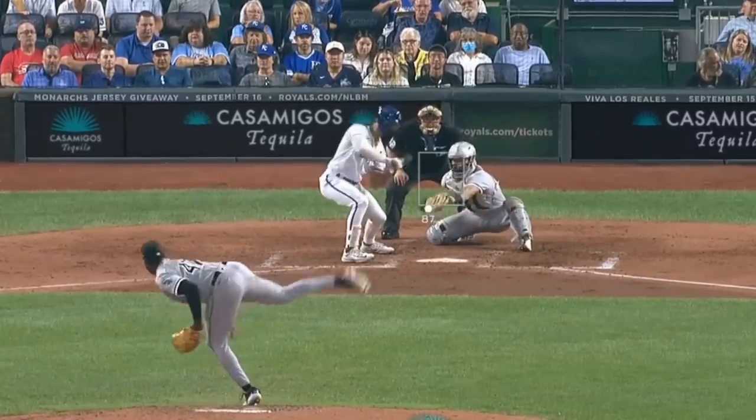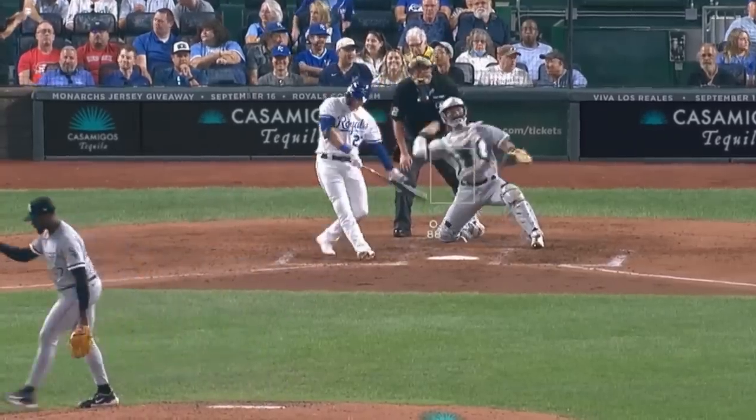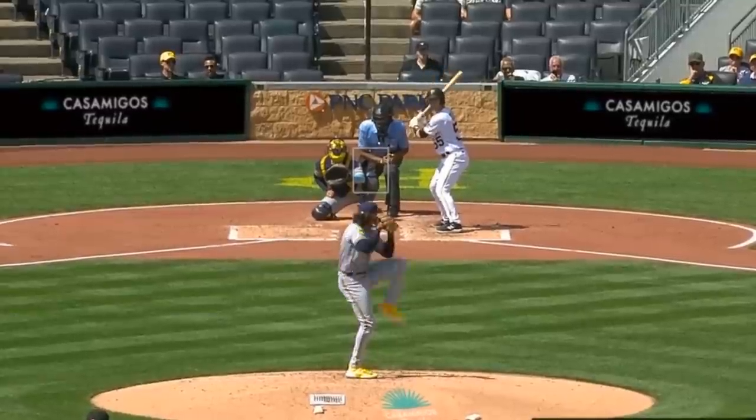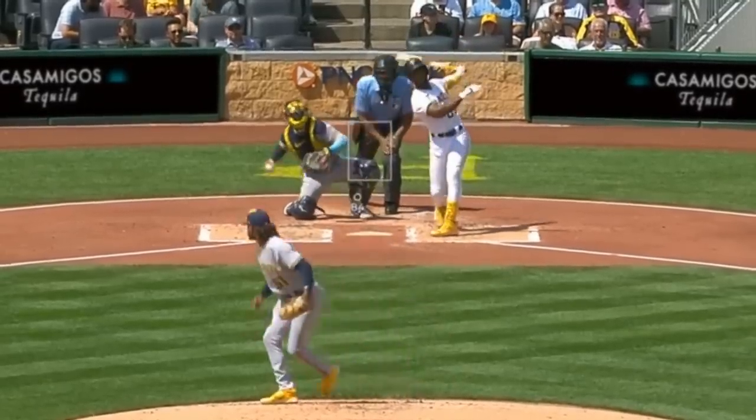Tukey Toussaint had 6Ks in 6 innings giving up 2 runs, and had these filthy splitters — I thought his splitter looked really good. Freddy Peralta had 4Ks in 5 and 1/3rd innings giving up 3 runs, and had this elevated fastball, these sliders, and this curveball.